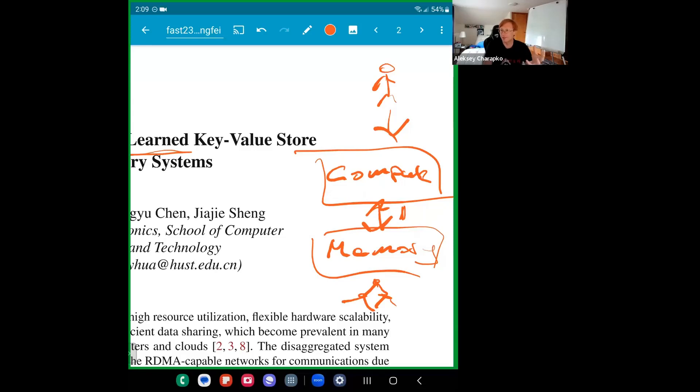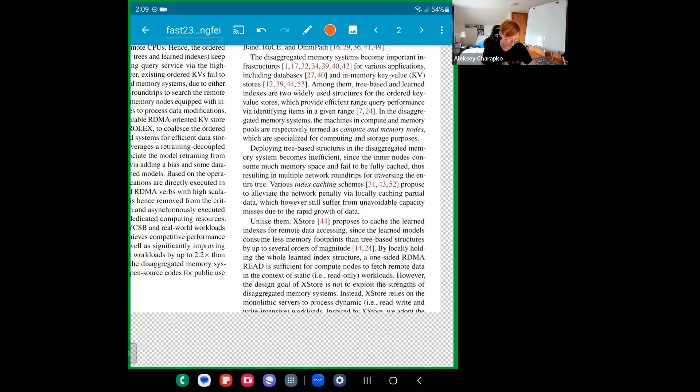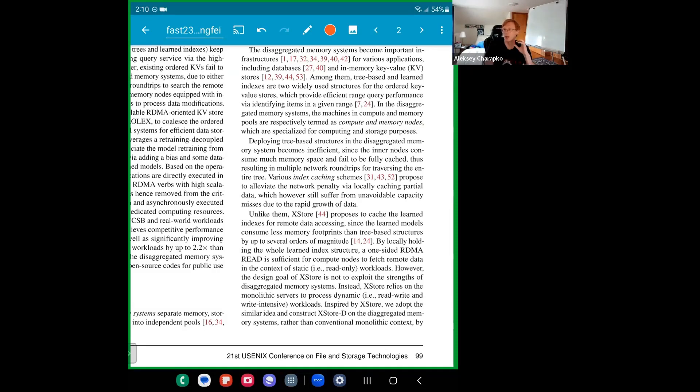Ideally, we want some kind of indexing structure that allows us to look up data from memory nodes in kind of one round trip. This is where learned indexes come in. Learned indexes don't take a lot of memory. If you have a static workload with few changes in your dataset, you can learn the index, cache it on compute nodes, and use that cached index — which is decently small because it's learned, essentially just a set of equations and formulas.